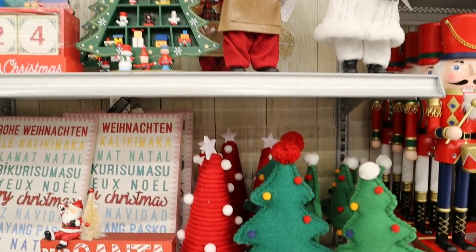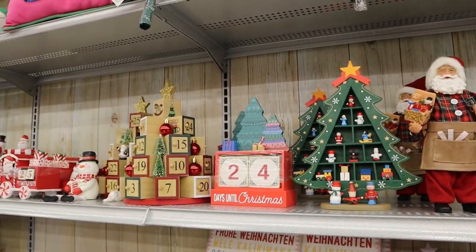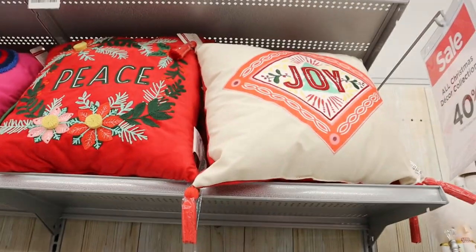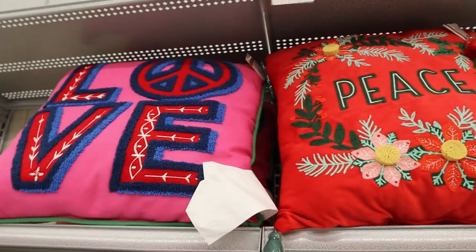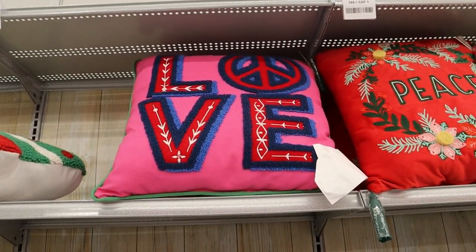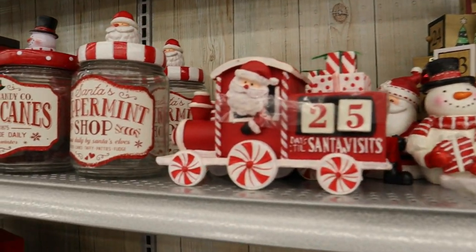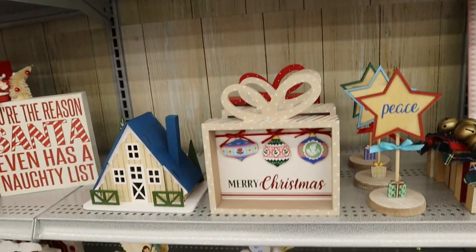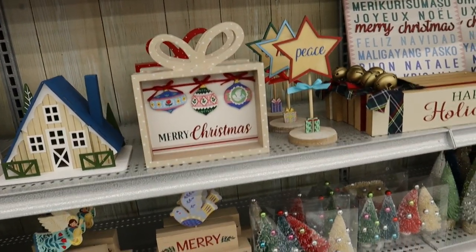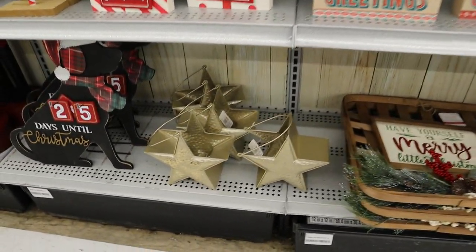Then we start to get into more of the general red, green, and white. There were some lovely pillows — again, if they were different colors I might have gotten them because I love that embroidery style. There's something very homey and cute about it. There's a whole peppermint style, red and white — very traditional. Lots of tabletop decor and different signs.